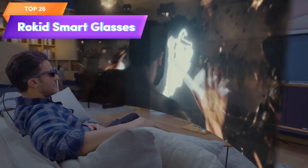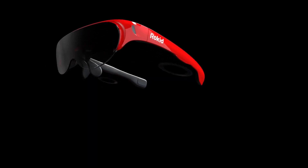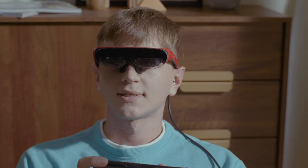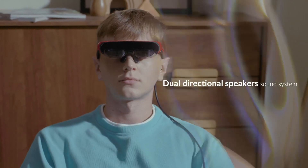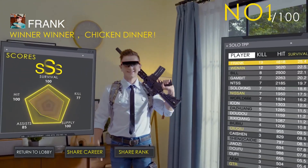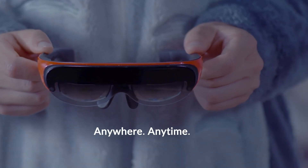Top 28: a wearable device with a pocket-sized design and a massive HD OLED dual display screen. They are myopia-friendly and lightweight, making them easy to take on the go. The glasses feature advanced AR technology and are compatible with a range of software applications, making them a versatile tool for gaming, education, and workplace productivity.